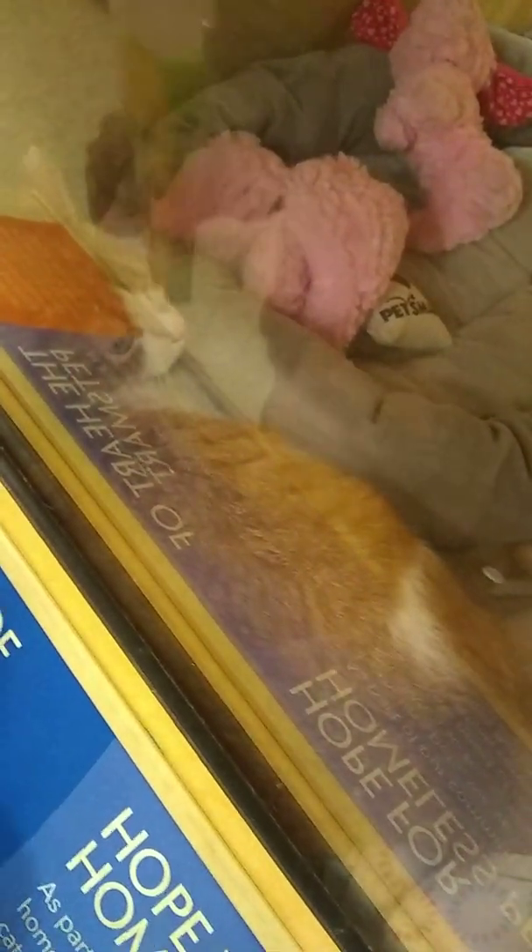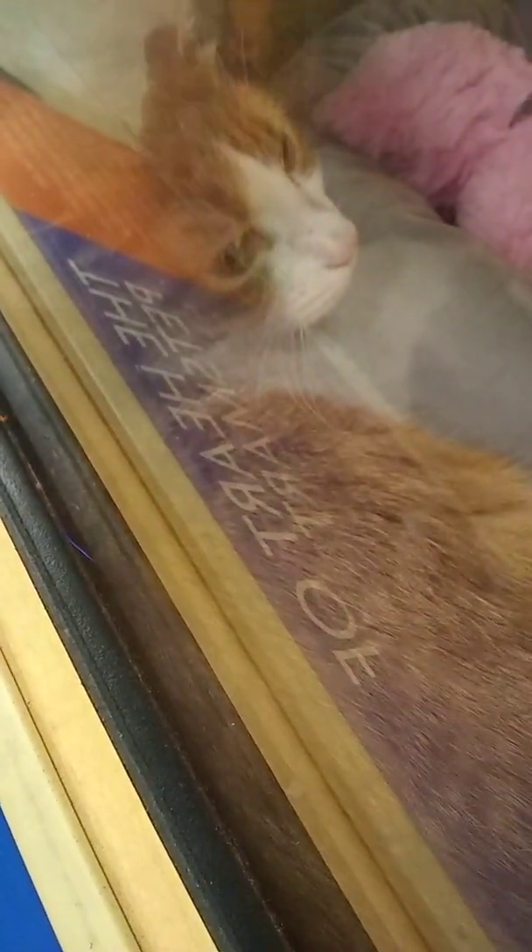Your name is Butterscotch? That is the cutest name. Your name is Butterscotch. Aww. Don't tap on the glass. Hi Butterscotch. You sure are pretty.